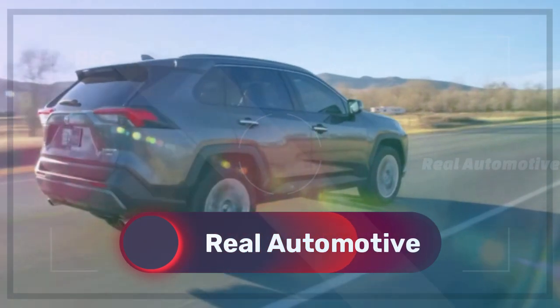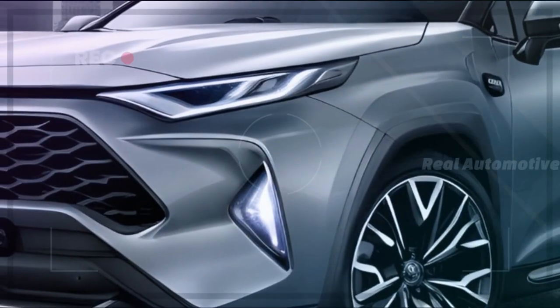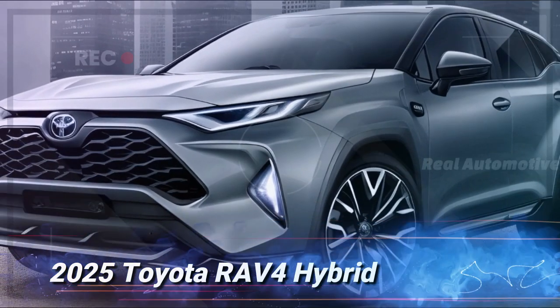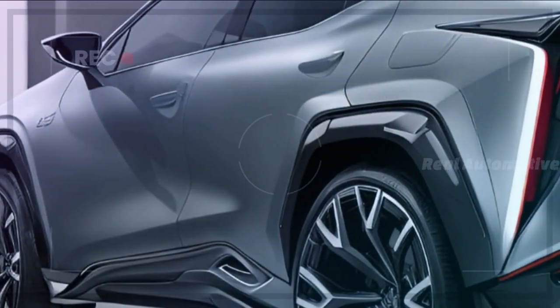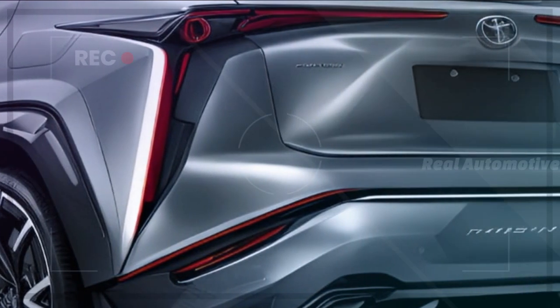Welcome back to Real Automotive Bro! We're diving into the intriguing world of automotive speculation. The spotlight is on the much-anticipated 2025 Toyota RAV4 Hybrid. The direction Toyota chooses for its next-generation model is generating quite the buzz. Join us as we explore the potential design cues and upgrades in store for this iconic SUV.